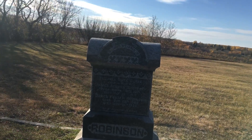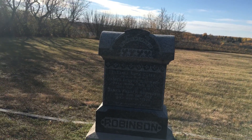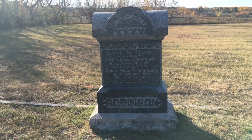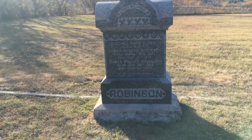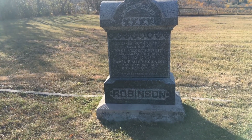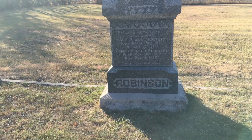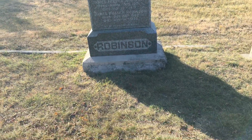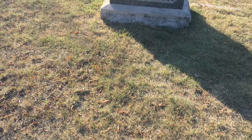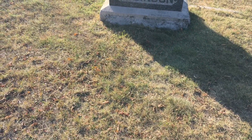In lovely memory of Eleanor Ruth Clark, James Fraser Robertson, James... I'm guessing those are offspring, maybe.